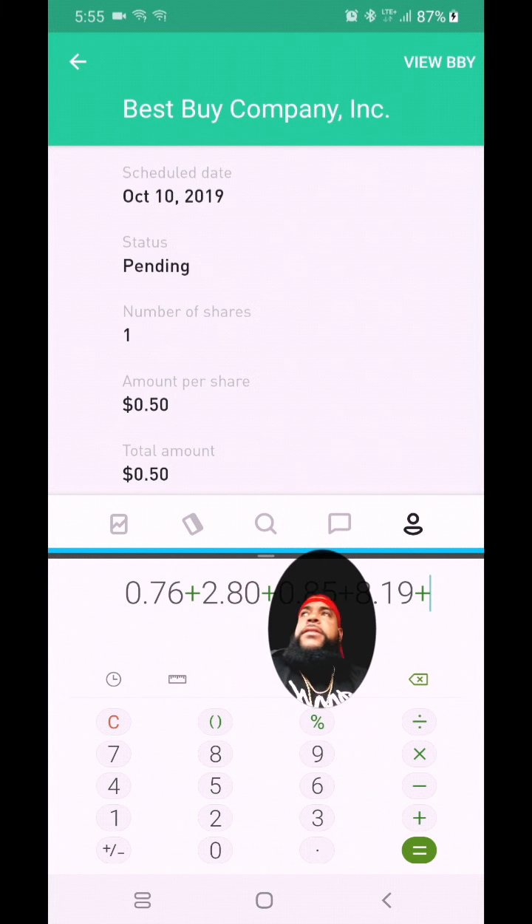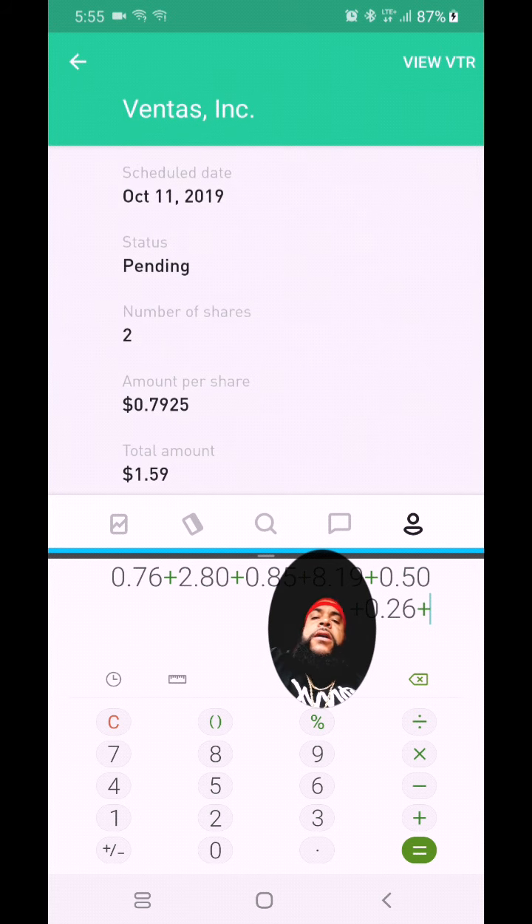The next one is SOHO — I have two shares at 13 cents per share, which netted me 26 cents. SOHO is a real estate investment trust that specializes in hotel properties. After that is VTR, also a real estate investment trust. I had two shares, I bought it before the ex-dividend date and then sold it, but I got paid a dollar and 59 cents for the time I held those two shares.